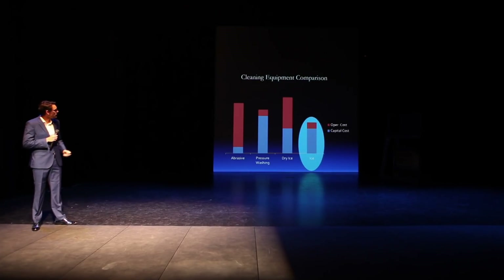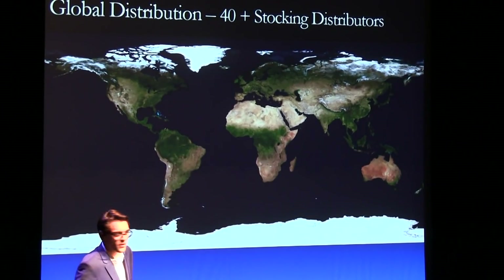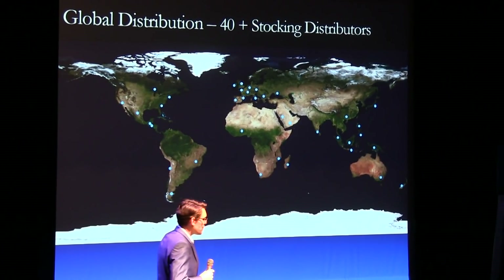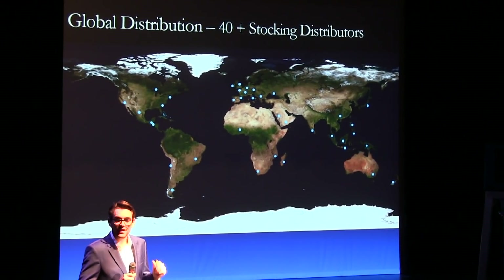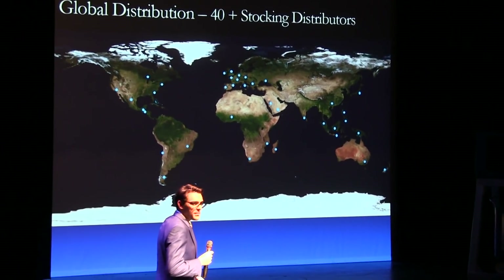This has helped us build a great network of stocking distributors. Some of them are here tonight — they flew a long way to come and see what we're presenting to the world today. We probably have closer to 50 stocking distributors now, all very, very good companies. Most importantly, they all believe in our technology and our vision and where we're going to take this company.